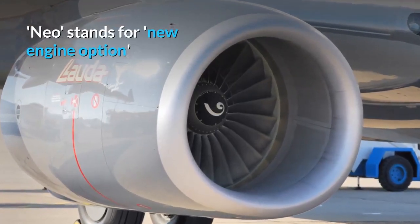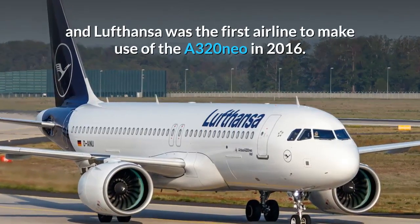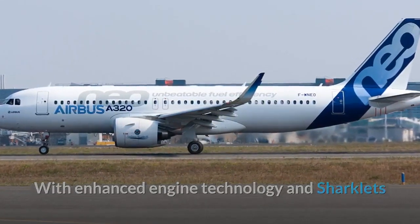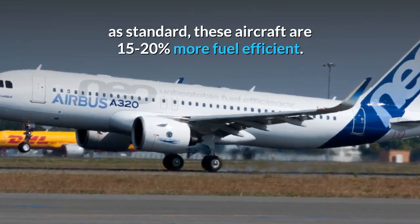NEO stands for New Engine Option, and Lufthansa was the first airline to make use of the A320neo in 2016. With enhanced engine technology and sharklets as standard, these aircraft are 15-20% more fuel efficient.